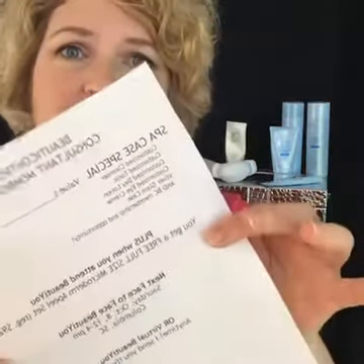At the end of that I say, those are my specials, but there is a special directly from Beauty Control that is much better than anything I could offer you, and it's on the back of that page. So I tell them to flip that over — and if they have a beauty book, I tell them it's on page 90.